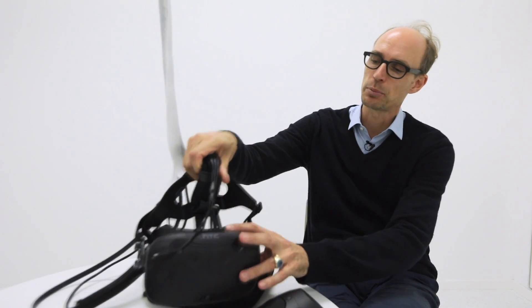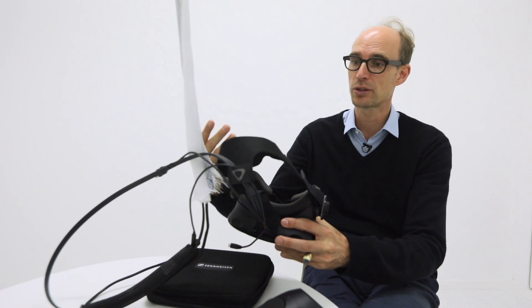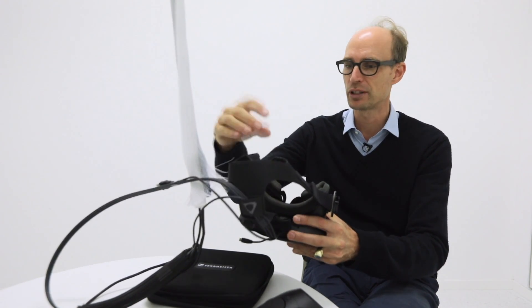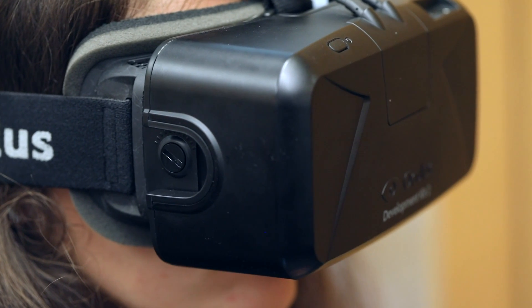We used something called immersive VR, which is based on this head-mounted display that you can see here. So people are not simply watching a film on a computer screen but they're watching a three-dimensional movie on this head-mounted display, so they're completely immersed into this.